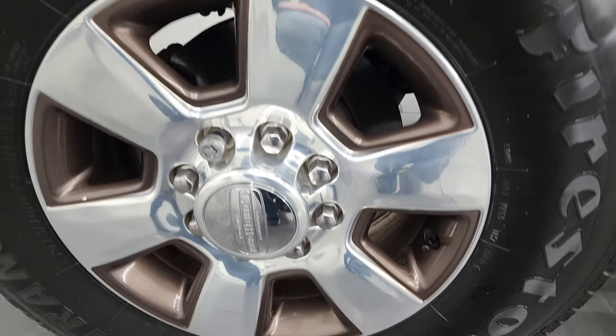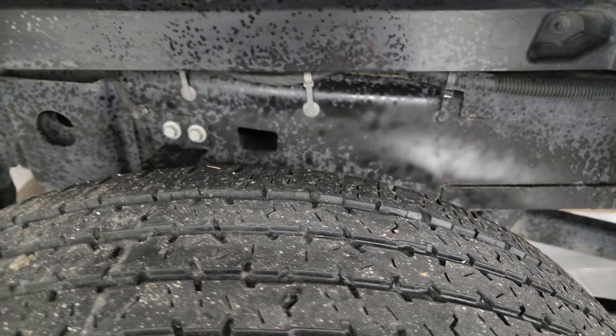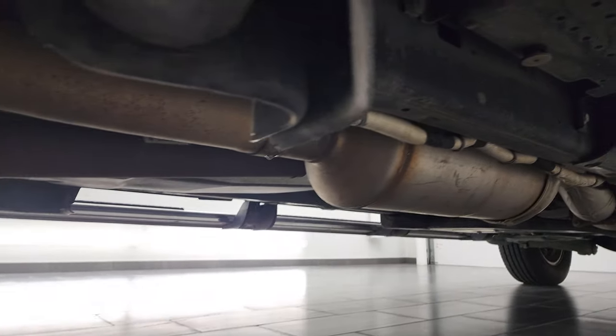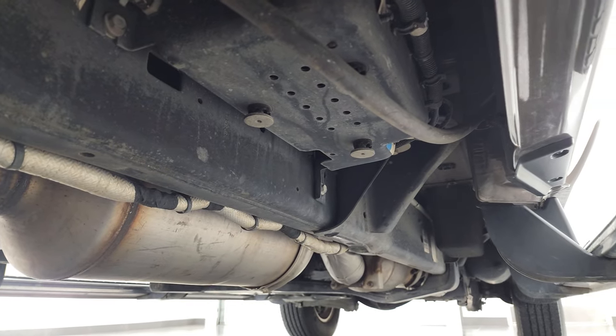The back rim is in excellent shape as well, and the back tires have around 50% tread left. Frame and underbody back here looks really good, and it has all the remaining factory exhaust — very clean underneath all the way.